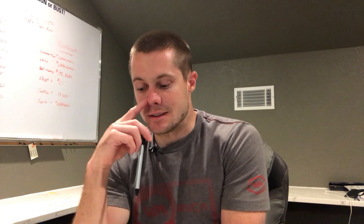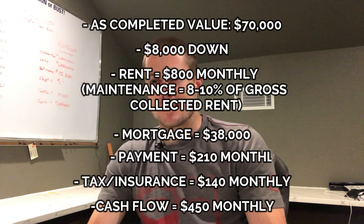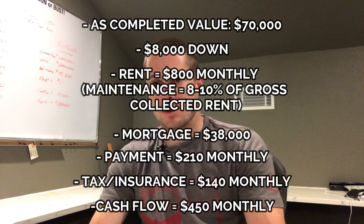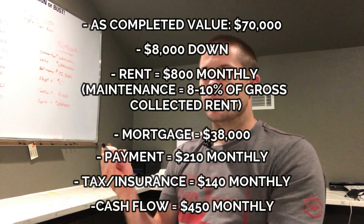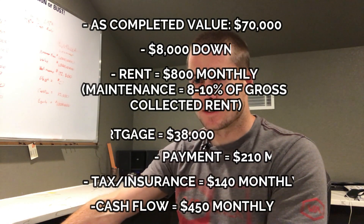Step seven is cash flow. We've got a $70,000 house as our as-completed value — you're asking for an as-completed appraisal when talking to your lender for the construction loan. On this house: it rents for $800 a month, we put $8,000 down, and our mortgage is $38,000 — that includes some title costs, lender fees, and appraisal costs. Our payment should be about $210 a month; taxes and insurance together should be another $140 a month. That leaves cash flow of about $450 a month, not including vacancies or repairs.